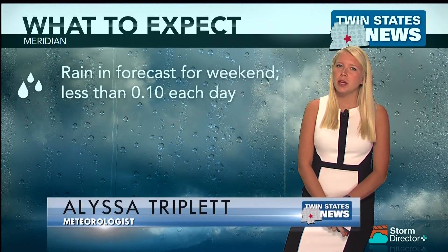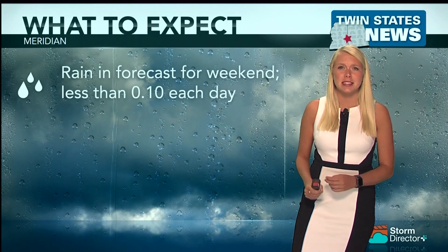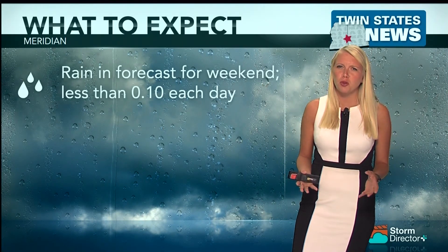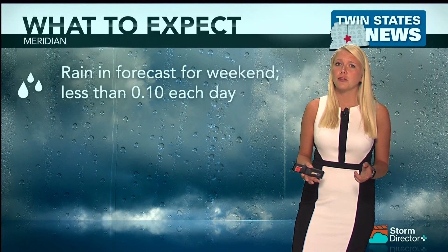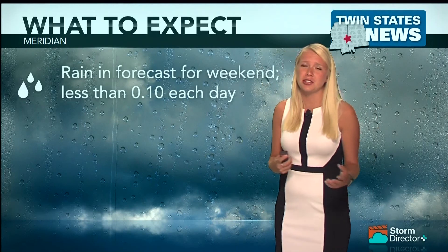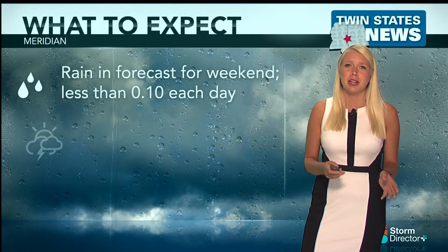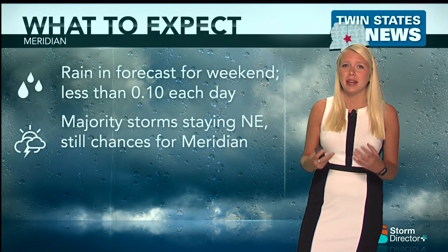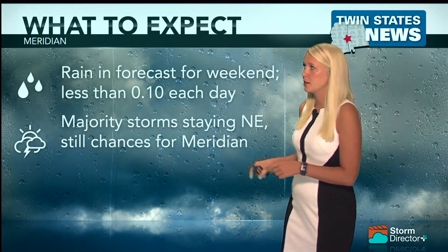Welcome back. As we move into the weekend we are going to be seeing some rain in the forecast, and that rain is going to persist even into Monday. For those rain totals, these rains are going to be a little bit spotty so we're not going to see a lot of accumulation — maybe only up to a tenth of an inch each day as we move into the weekend. Depending on exactly where these storms fall, Meridian might see up to about half an inch if those storms are a little bit heavier.